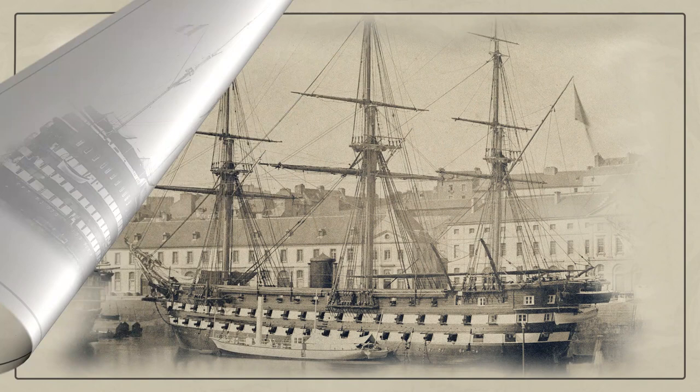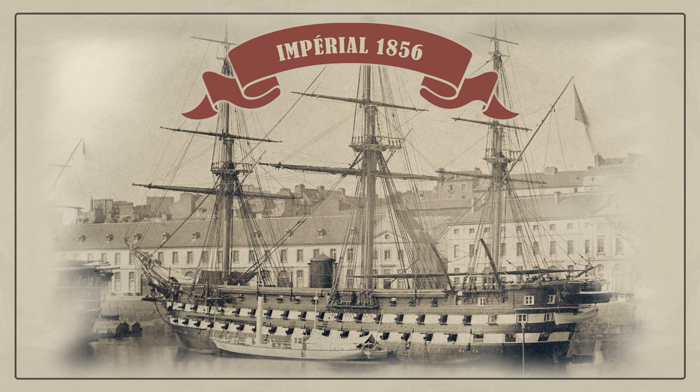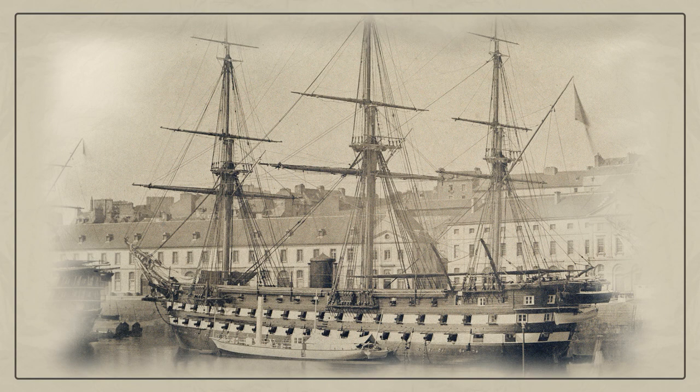In 1848, the world's first purpose-built steam-screw battleship, Napoleon, was laid down in France. Following the type of the Napoleon, new ships were built. The Amperiel was one of them. Amperiel took part in the Second Italian War of Independence in 1859, and the Second French Intervention in Mexico in 1863. From 1870 to 1897, it was used as a barrack.